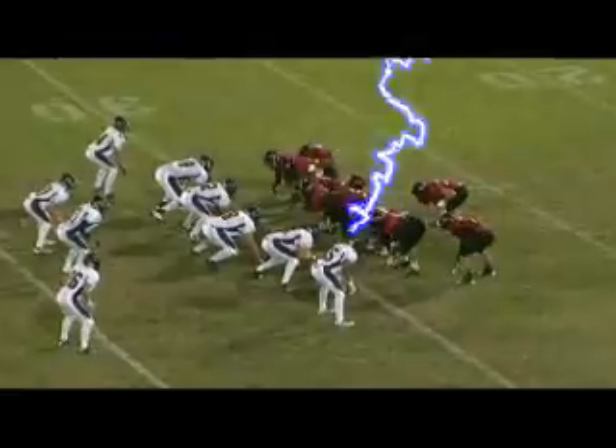Nava. Play action fake. Rolling out to his left — he's in trouble. Throws back over to the middle. It's incomplete. End of the first quarter.